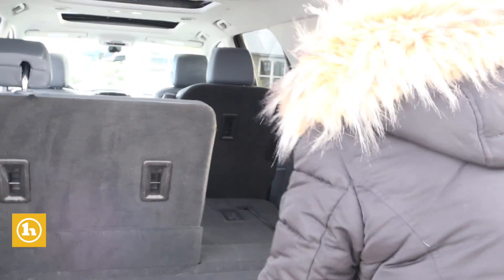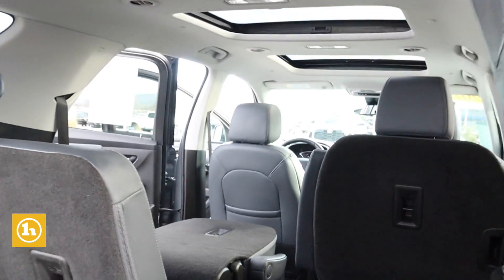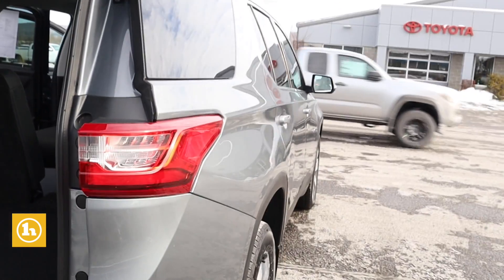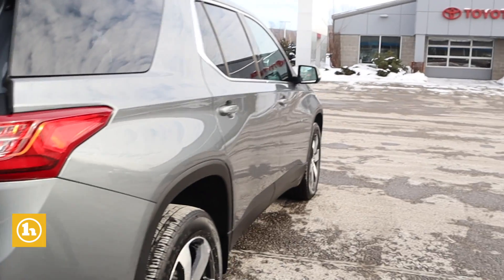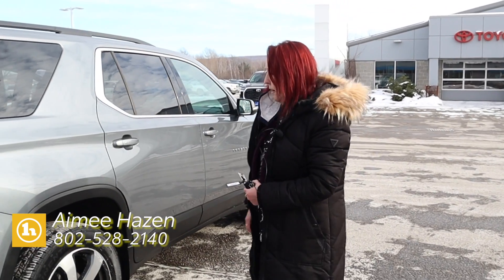As you can see, very clean vehicle all the way around. The tires are in good condition. If you're so inclined and want to come take it for a test drive, check it out.